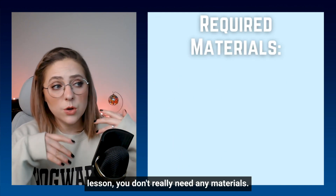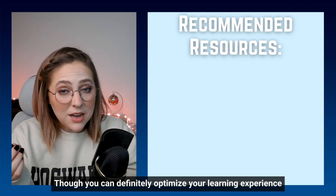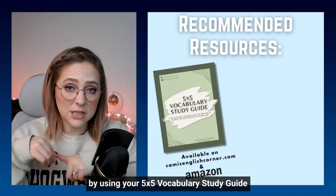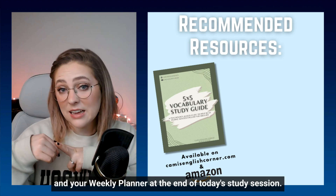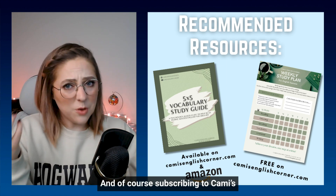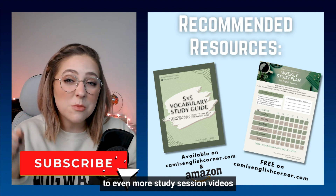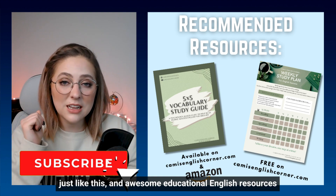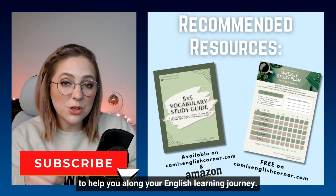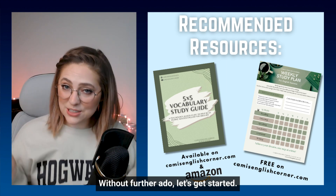For today's lesson, you don't really need any materials, though you can definitely optimize your learning experience by using your five by five vocabulary study guide and your weekly planner at the end of today's study session. And of course, subscribing to Cammie's English Corner will give you access to even more study session videos just like this and awesome educational English resources to help you along your English learning journey. Without further ado, let's get started.